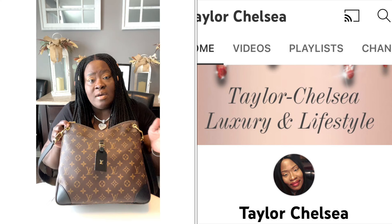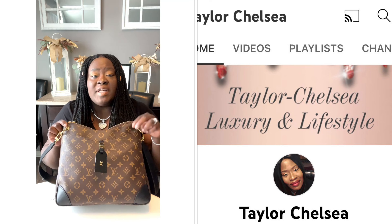Hello to all my luxury bag lovers and welcome to Taylor Chelsea. Here we talk about luxury bags and other luxury items. This is a voiceover, which means I recorded the video and did the voiceover at a later time. If you have not already, please hit that like button, follow and share.